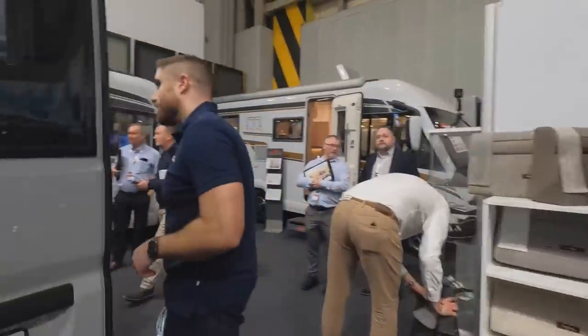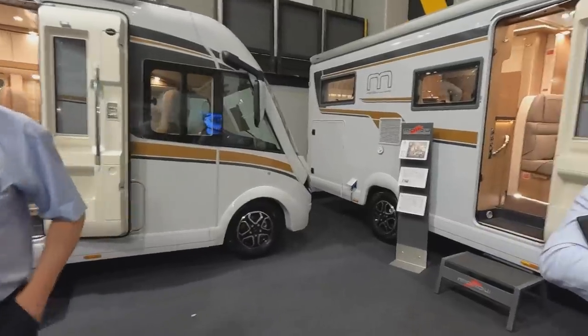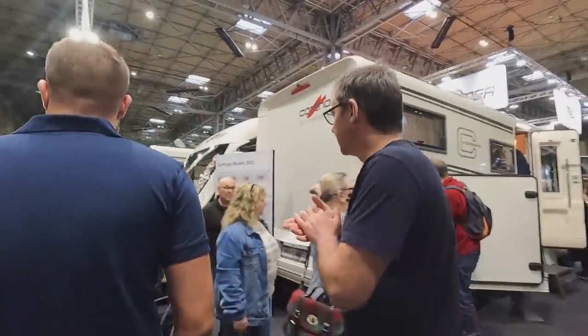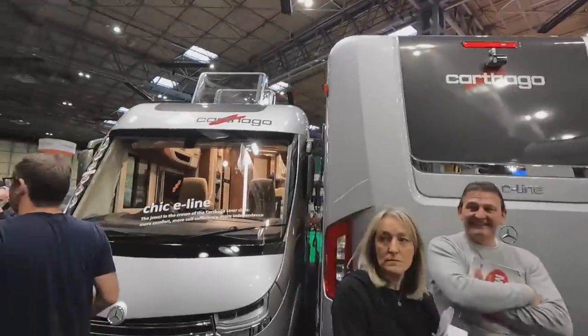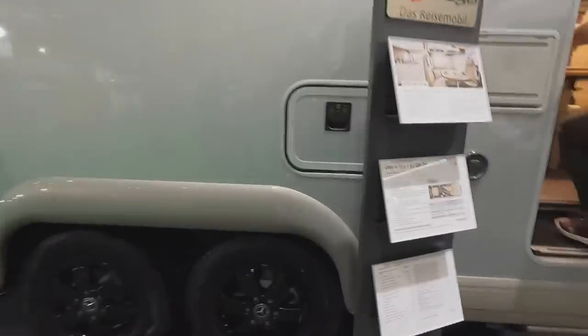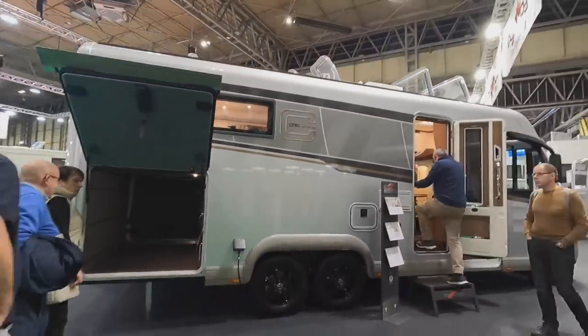And then you've got the A-class — the finish on them is incredible. Along here we've got all A-classes: the Sea Torres, the Chic C-Line, the Chic E-Line which is slightly higher, and the tag axle. At the back we've got my favourite — the Liner for Two. That's a nice Rapido stand, very nice.